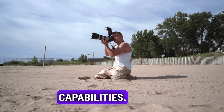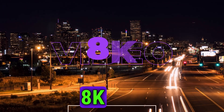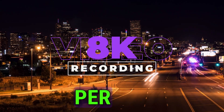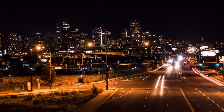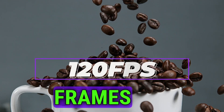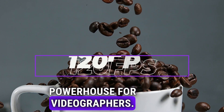Now let's talk about video capabilities. The EOS R5 Mark II is rumored to support 8K video recording at up to 60 frames per second internally. And for those who prefer 4K, it might offer 4K recording at a staggering 120 frames per second internally. This would make it a true powerhouse for videographers.